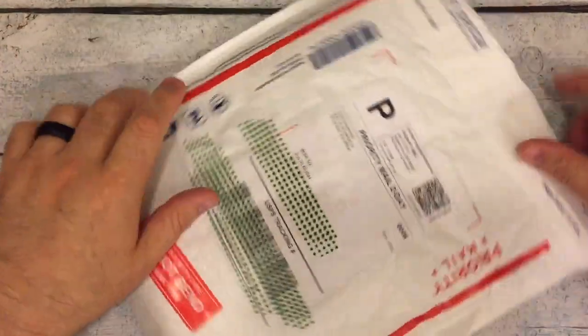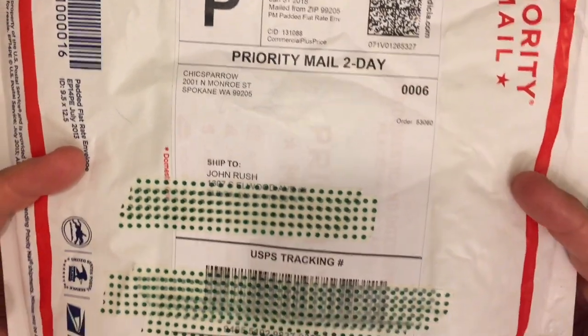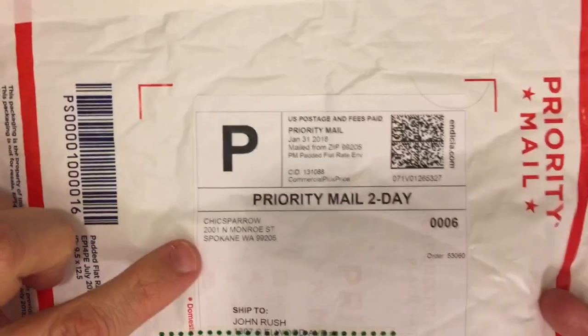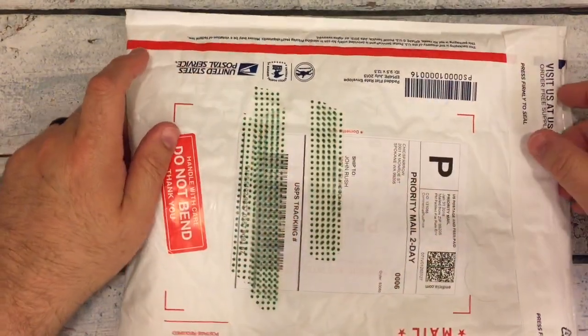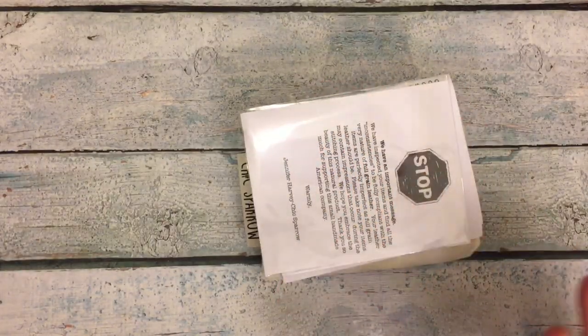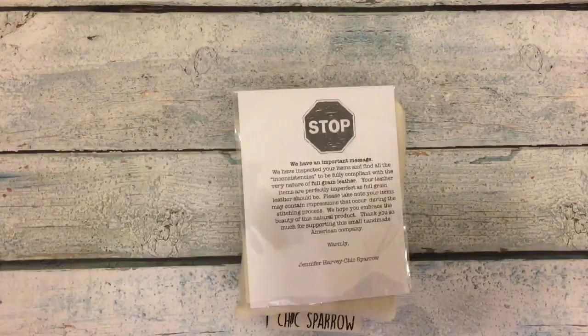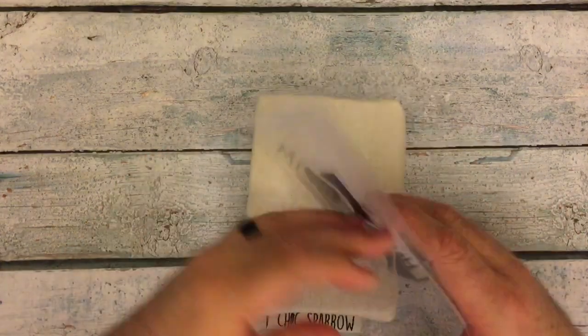We're here today because I got a package from Chic Sparrow. There it is. They recently just had their second chance sale, and I ordered something. All I did was cut the bag — I haven't even looked in it. Let me get my invoice out of the way.